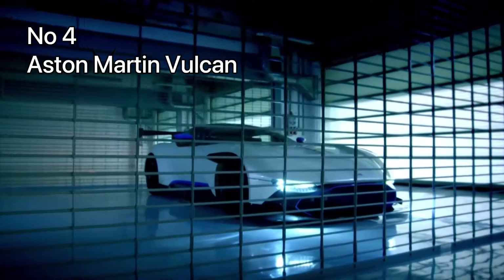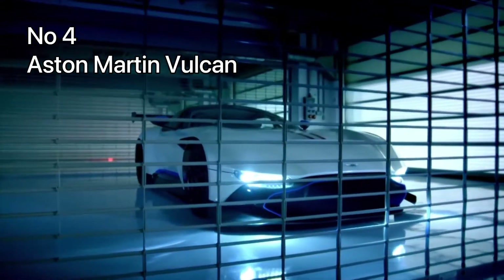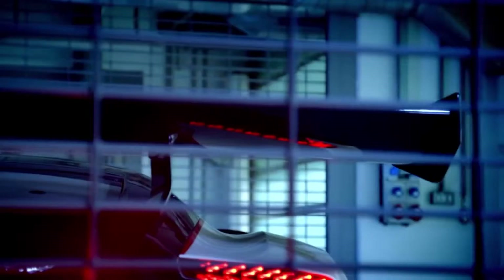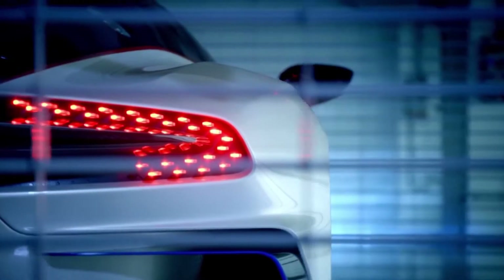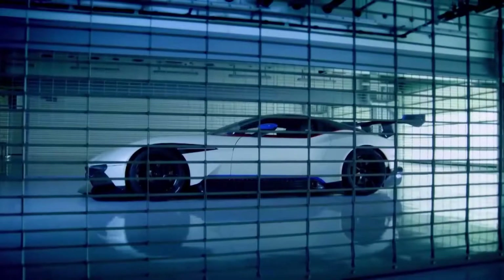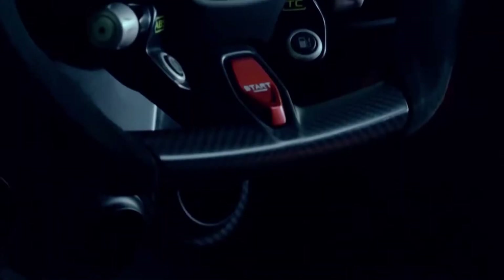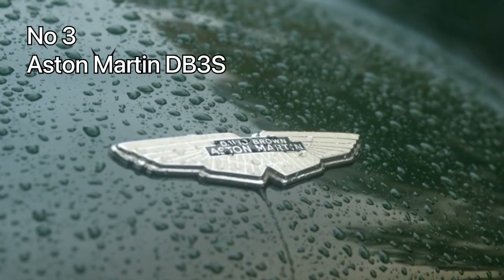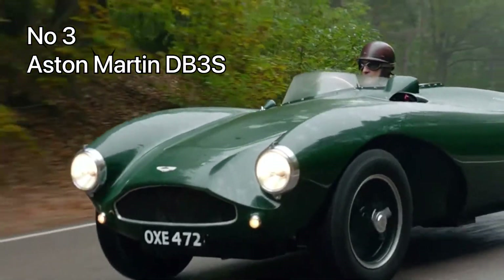Number 4: Aston Martin Vulcan. The Aston Martin Vulcan is one of the coolest cars to ever be produced and is certainly one of the coolest Aston Martins we have ever seen. The Vulcan is a high-performing sports car which every racer and car fanatic dreams of owning and driving.